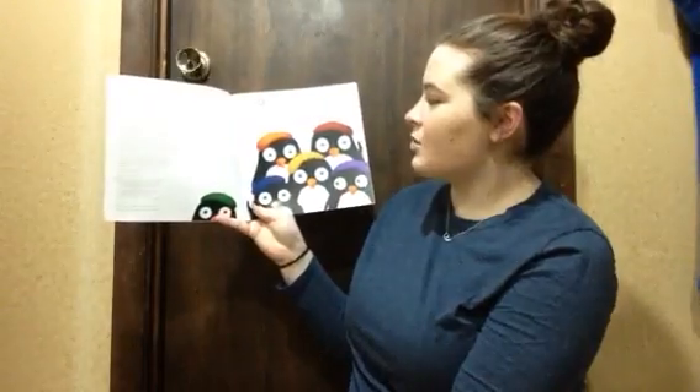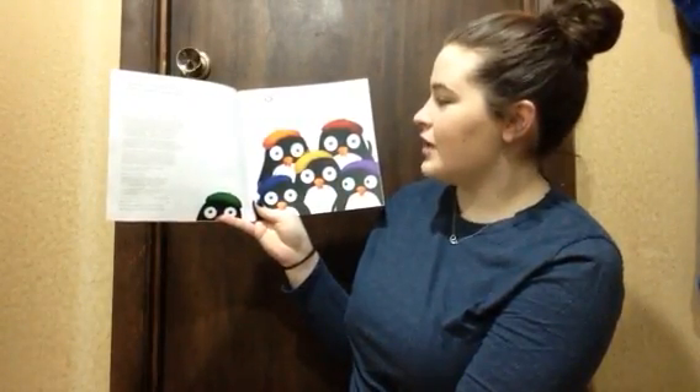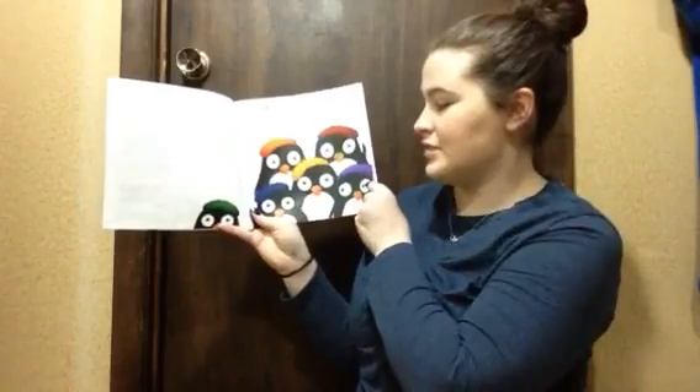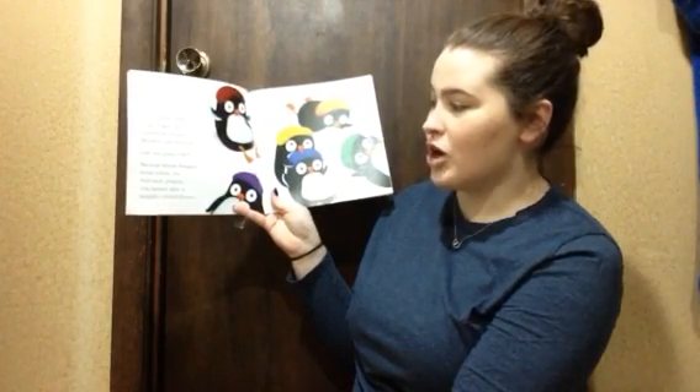Once there were six little penguins, six little penguins who loved colors, which was kind of funny because where they lived, everything was snowy white. Their names were Tulip, Tiger Lily, Dandelion, Violet, Bluebell, and Broccoli.